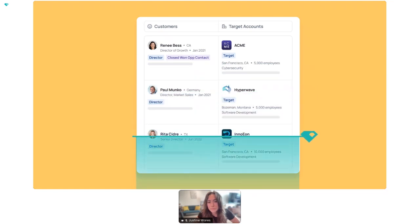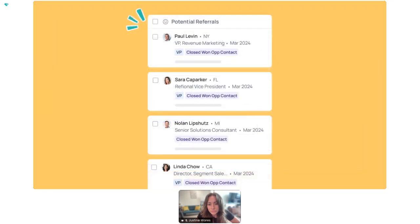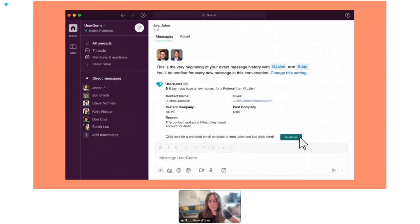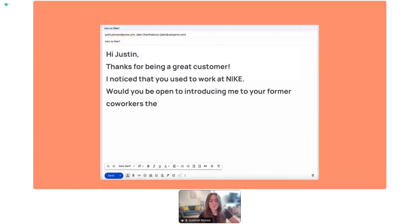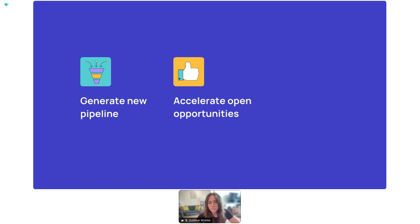Start by inputting your champions and the accounts that you want to sell to, then UserGems handles the rest — surfacing which of your customers used to work at one of your target accounts, creating a workflow to automatically ask for a referral, generating the right message in your email or sales engagement platform, and creating workflows to use customers to generate new pipeline, accelerate open opportunities, or even win back churned accounts.